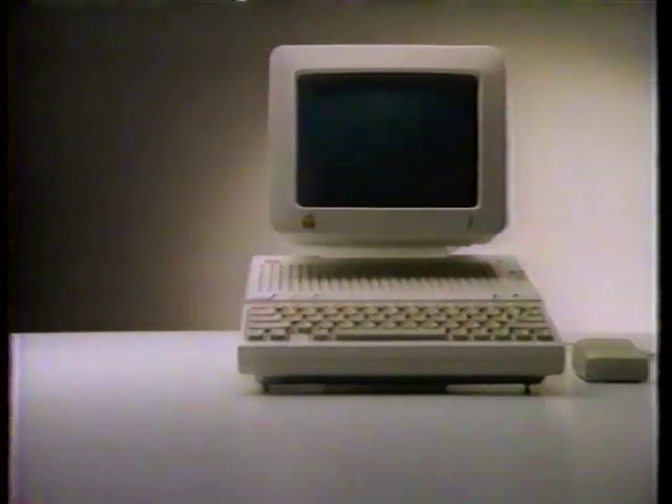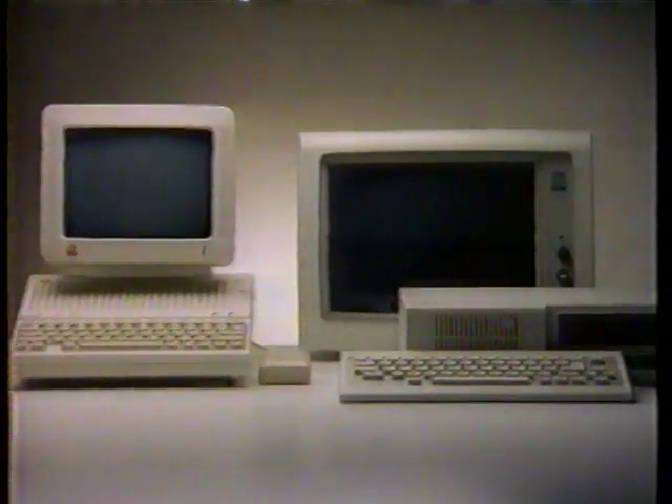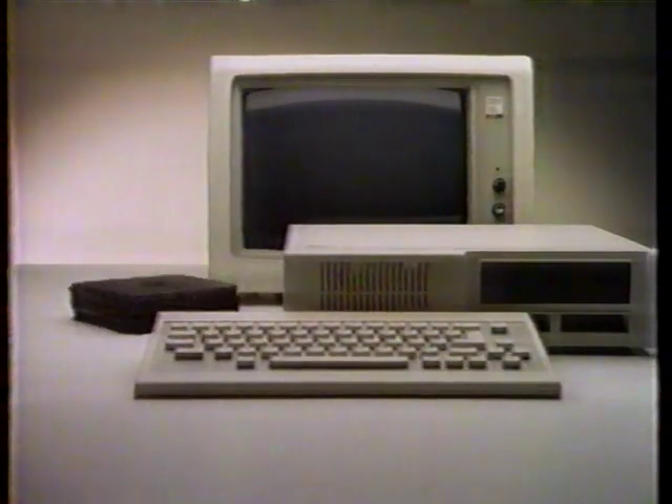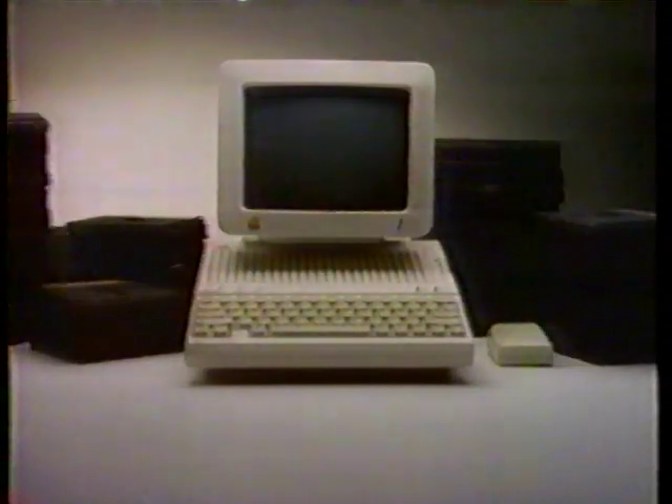This is the new Apple IIc. This is a computer they call Junior. You might think they're similar, but this one can only run this many programs, while the Apple IIc can run this many.